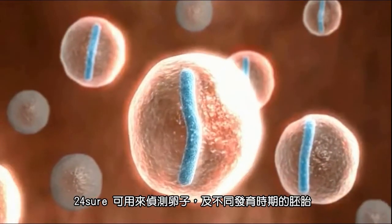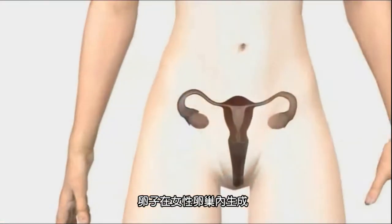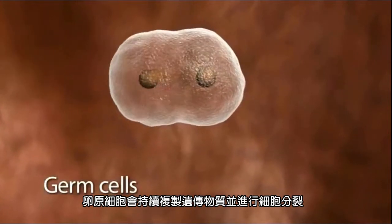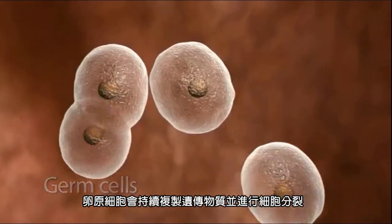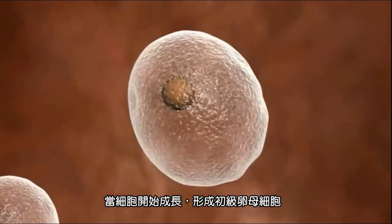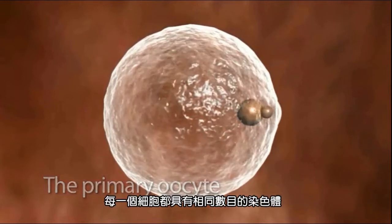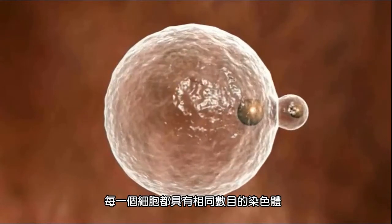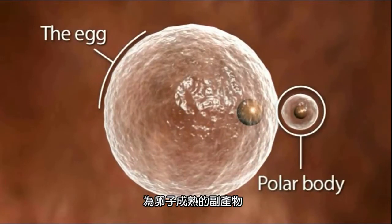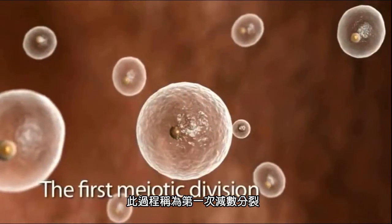24-sure can be used to screen cells at various stages in the development of the egg or embryo. Eggs are formed in the woman's ovaries from germ cells, which repeatedly duplicate their genetic material and divide. One of these cells will start to grow to become a primary oocyte. The primary oocyte splits unevenly into two parts, each containing half of each pair of the chromosomes. The larger part becomes the egg and the smaller, a polar body, which is a byproduct and not needed by the egg. This process is called the first meiotic division.